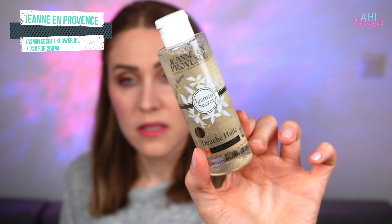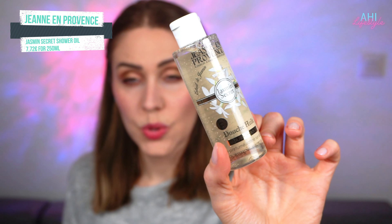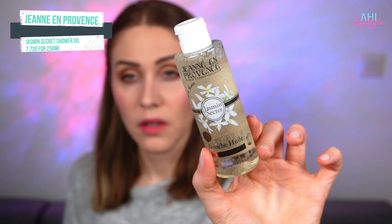Next I got a shower oil. All the prices I will be having on screen for you guys. This has a really pleasant perfume, I really like how it smells. I'm so happy every time I get shampoos and shower gels and stuff like that — I have a closet full of this stuff and I am covered for life, I never have to buy this again!